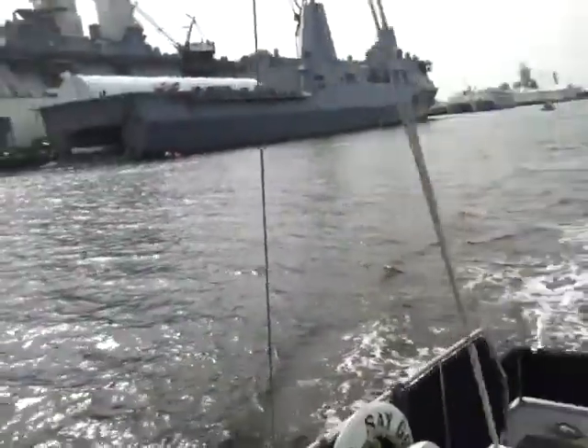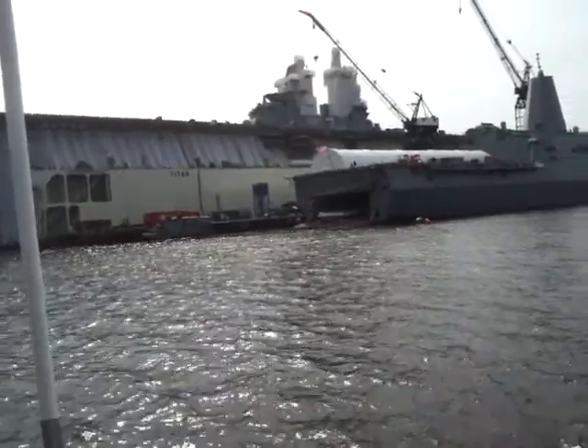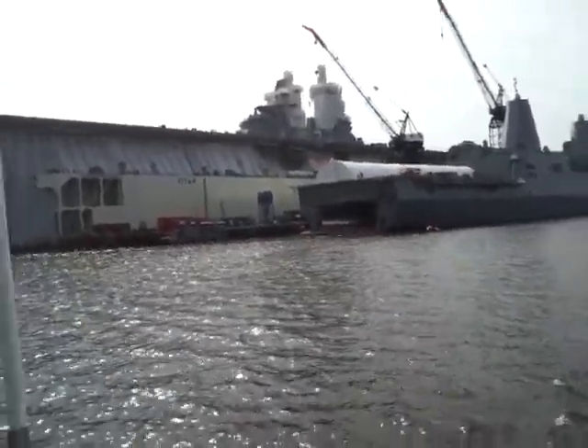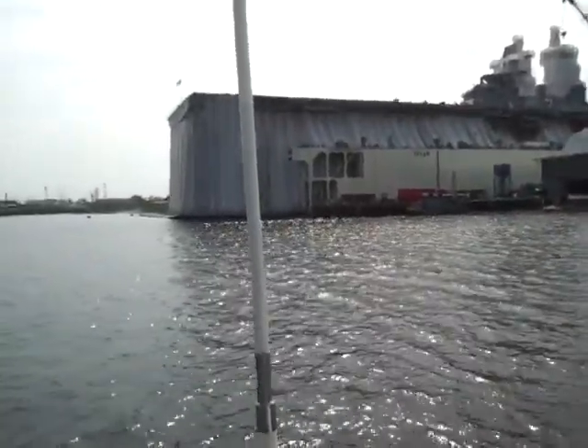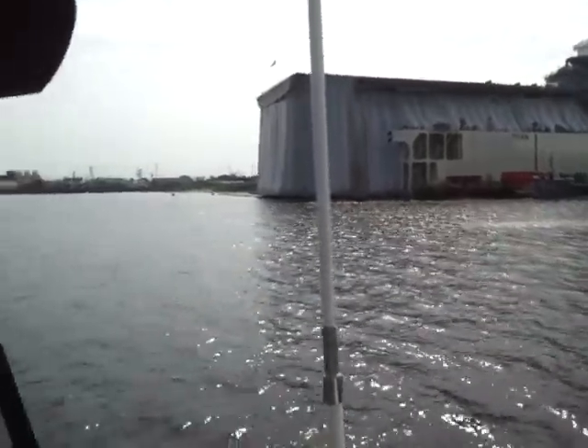Here's the back end of that ship we've been looking at. I think that's an aircraft carrier working on up there — it's a pretty big ship. It's got covering all around it too; they must be sandblasting it and prepping the hull.